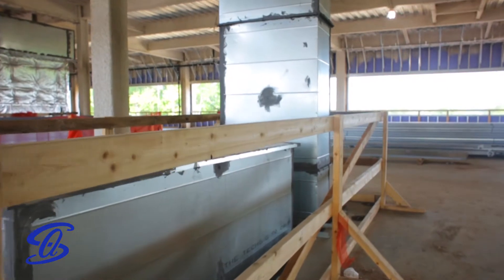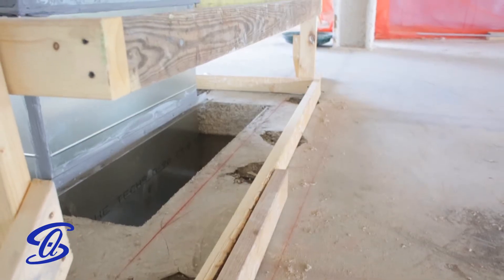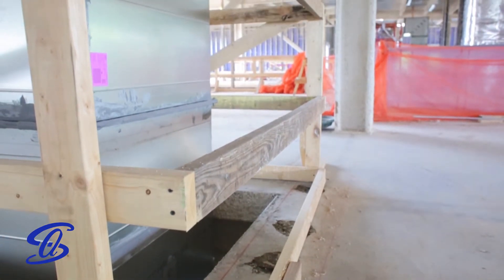Top rails should be 39 to 45 inches in height and capable of supporting 200 pounds. Mid rails are exactly what they sound like — these should be right in the middle of the top rails and toe boards and able to support at least 150 pounds.